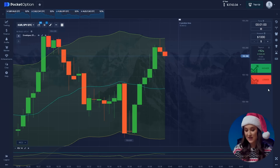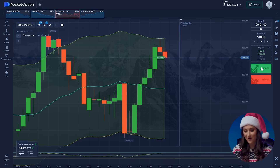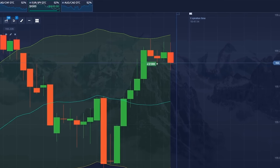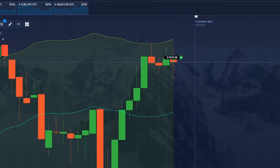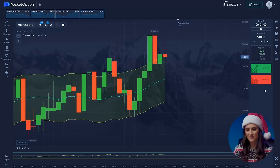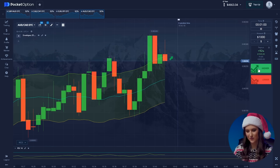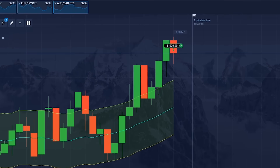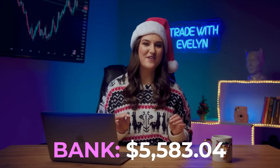Both indicators predict an uptrend. We expect that price has decided to overcome a new peak. Click higher. 5, 4, 3, 2, 1. We are up and running again! We already have 4,663 dollars in our piggy bank. We are close to the end of the session. Australian and Canadian — the indicators show a continuation of the upward trend. Let's support this movement. Click higher. We have 5,583 dollars.